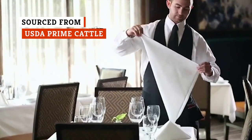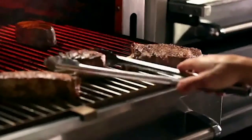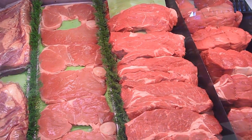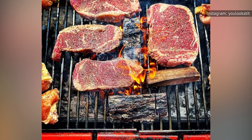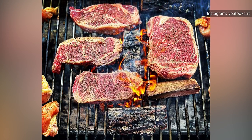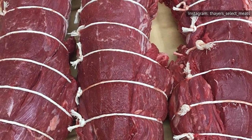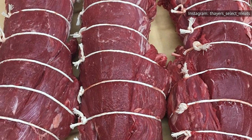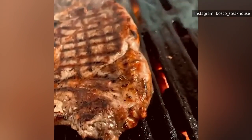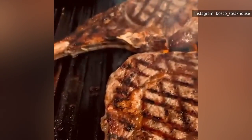Ruth's Chris prides itself on serving USDA prime cuts from cattle raised by premium beef suppliers. The United States Department of Agriculture classifies beef into three categories. USDA prime beef tops the department's quality charts, features abundant marbling, and is typically sold in high-end restaurants. USDA choice beef is second in terms of quality — it has less marbling than USDA prime beef, but is still tender and juicy. USDA select beef comes at the lower end of the scale and tends to be on the leaner and drier side.